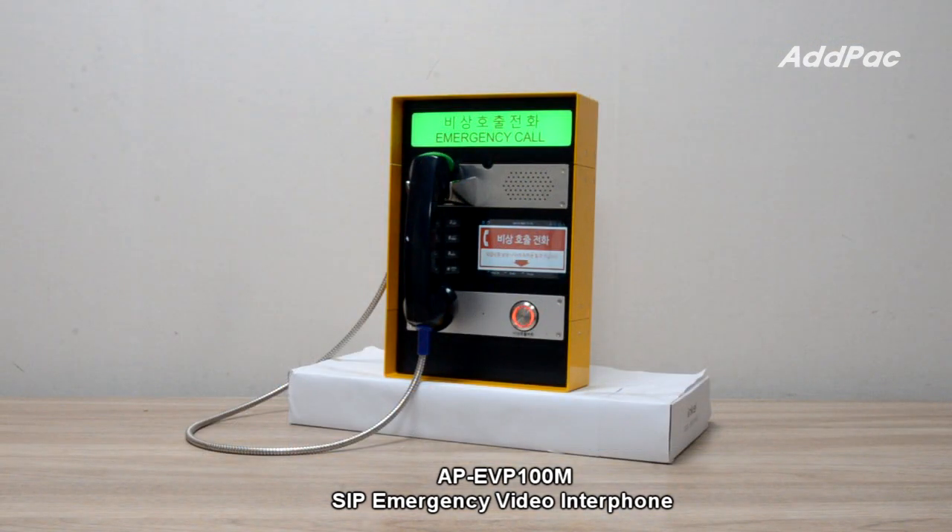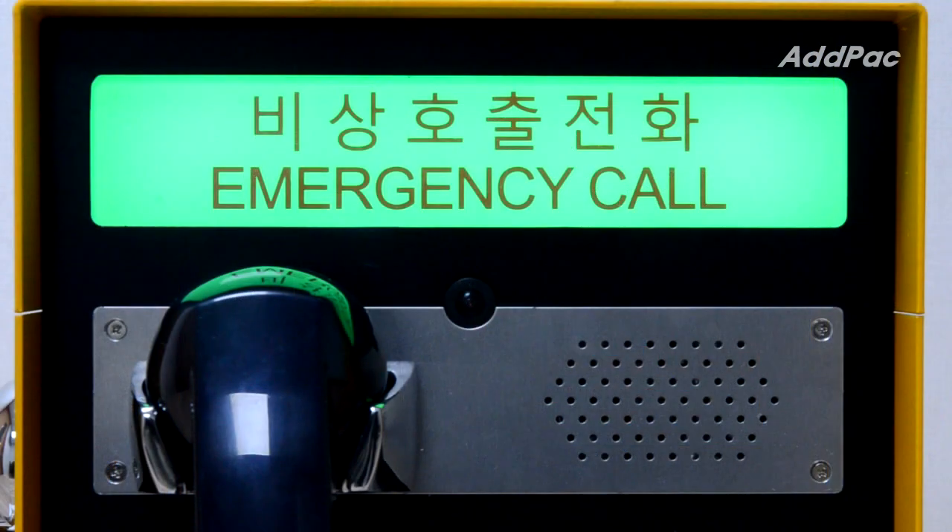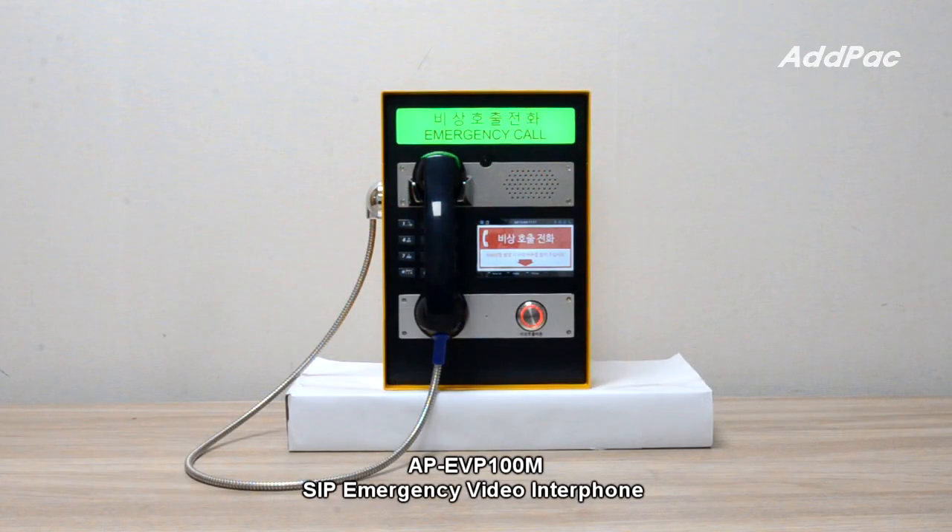APEVP100M supports a powerful acoustic echo-canceler function for emergency speakerphone service. It provides video telephony service using a rugged strong handset, backlit dial keypad, Full HD camera, wide-angle lens, emergency call button, POE function, internal microphone, and powerful speaker.